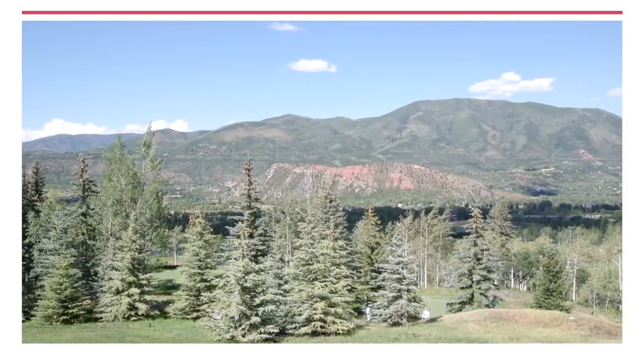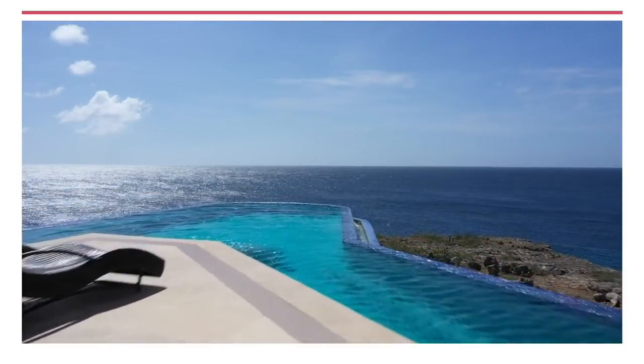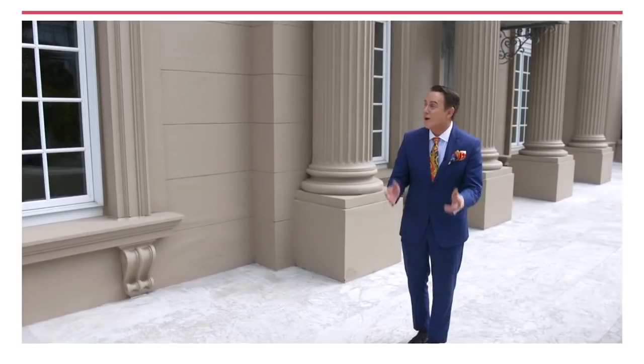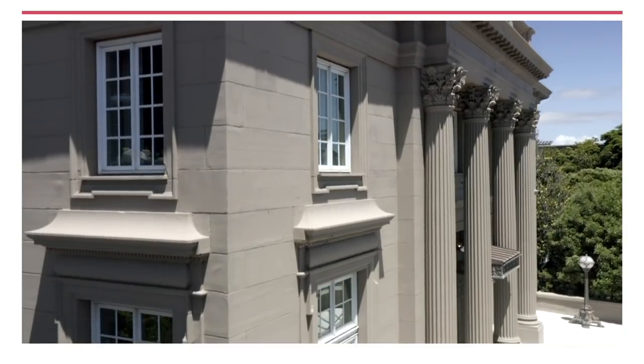We're in Aspen to explore an ultra-modern ode to a Swiss chalet. Plus, we visit the colorful island of Curaçao for a look at this seaside stunner. But first, Versailles on the Bay. This home will take your breath away. Welcome to Le Petit Trianon, truly one of San Francisco's most iconic mansions.